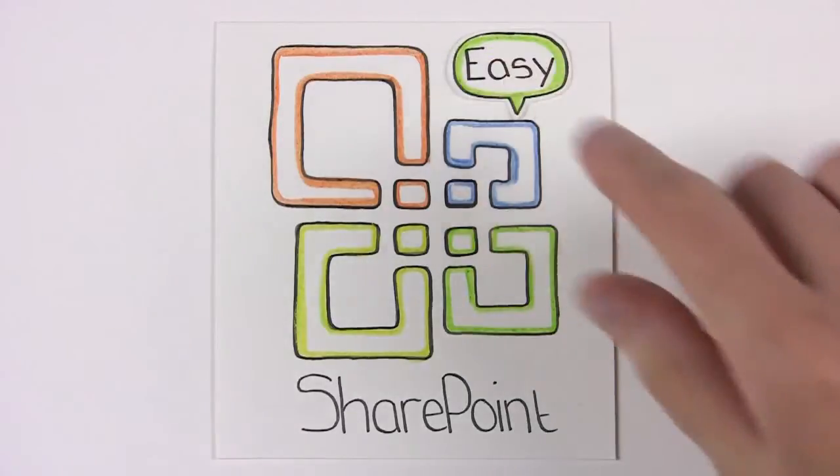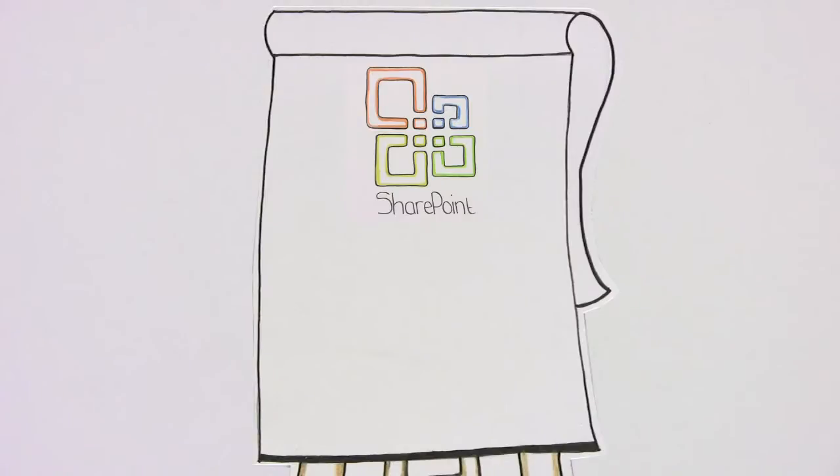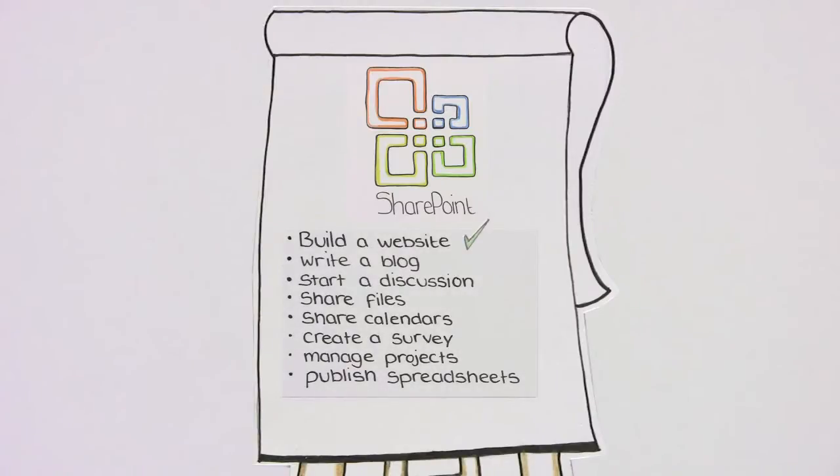For the user, SharePoint is easy to work with. You can do so much, like build a website, write a blog, start a discussion, share files, share calendars, create a survey, manage projects, publish spreadsheets, and so on.